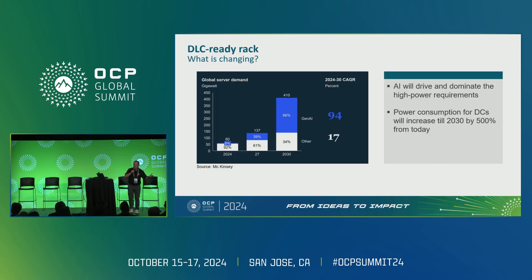This is what's changing — there's no secret, everybody knows that. We have a real change in technology. Looking at the McKinsey projection, by 2030 we see an increase of more than 500% in power consumption in data centers, mostly driven by generative AI. OCP is the perfect solution for this, and that's the main topic here at this show.